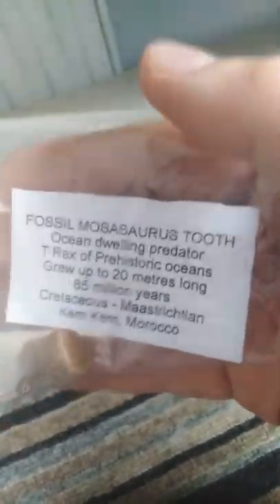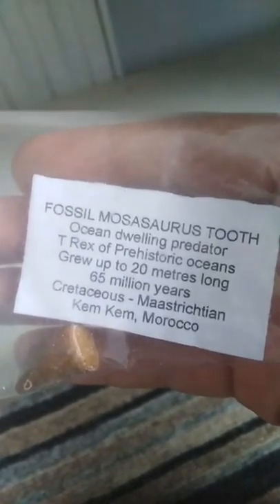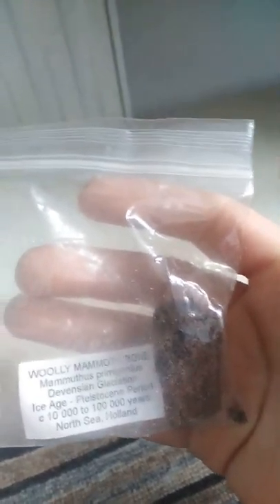There we go — you probably can't read that on there. This is a Mosasaurus tooth, and this is all the information on it. At the end I'm going to take them out of the packages.